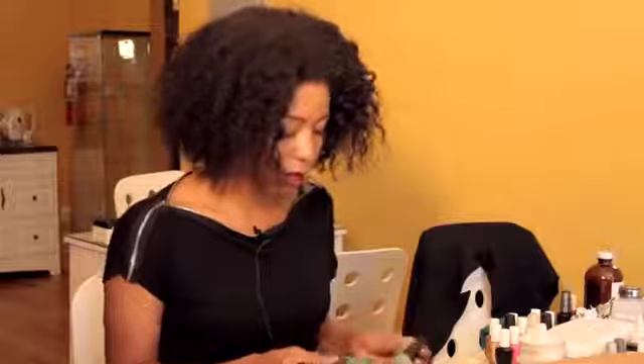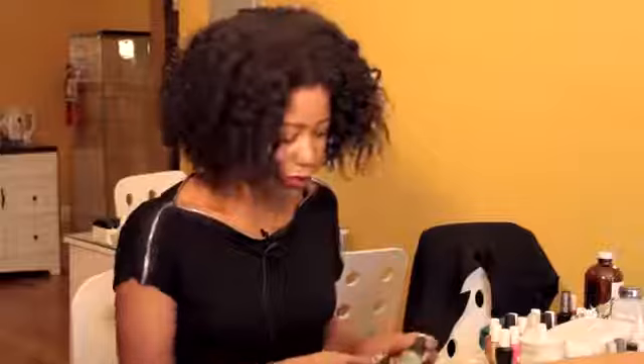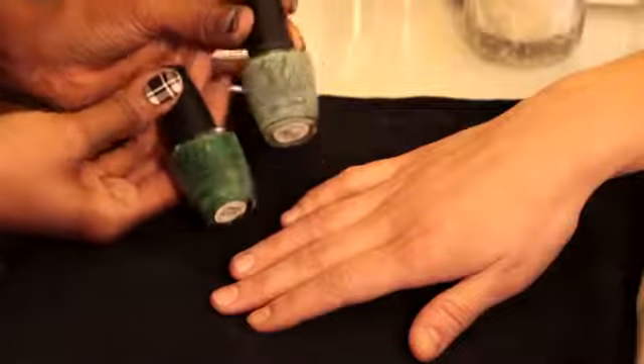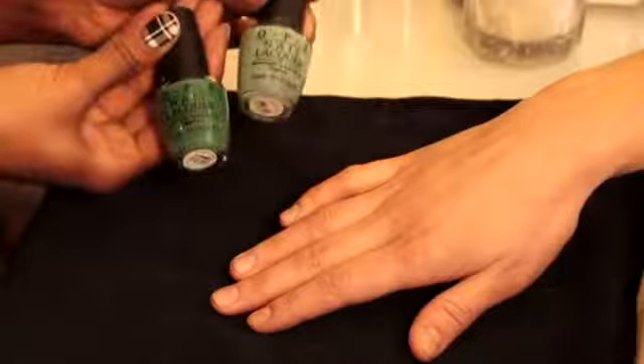Of course, you want to make sure that you pick whatever goes with your skin tone better. If you're out shopping for your polish, just kind of hold it up next to your skin. And for our model here, I'm going to go with the darker of the two.